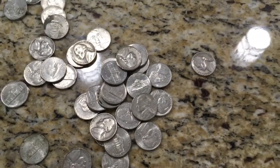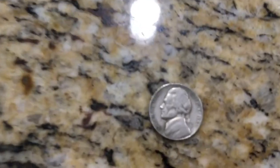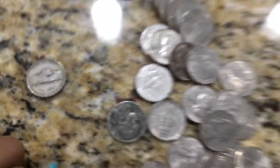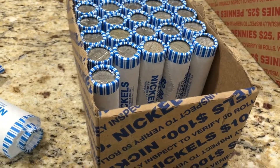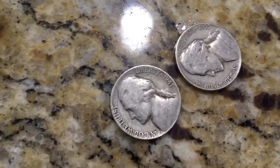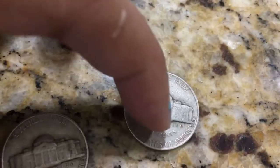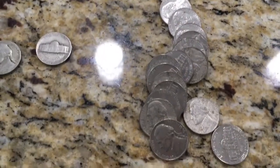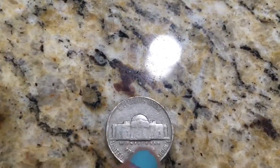We're in roll eight and I found another oldie — a 1946, no mint mark. On roll nine I found two finds: a 1941-S and also a 1955-B. The next roll I found a 1940 plain, I don't see anything else in the roll.